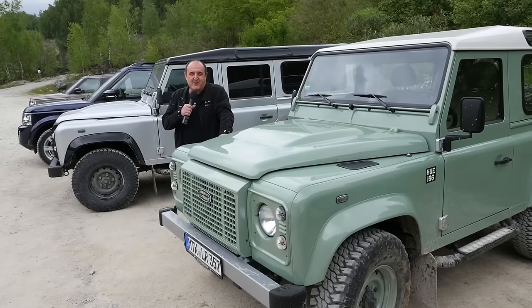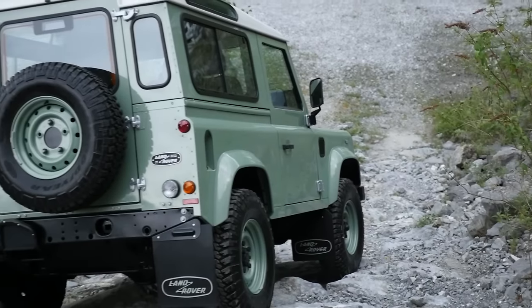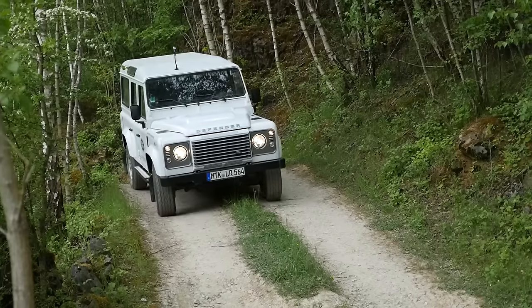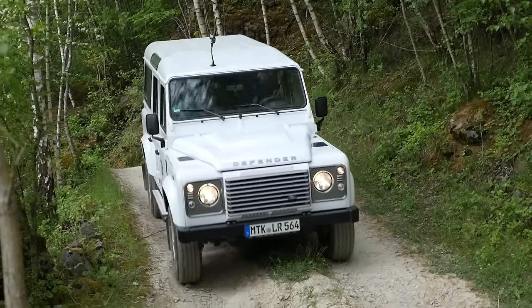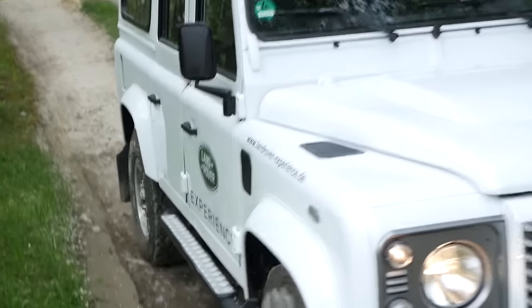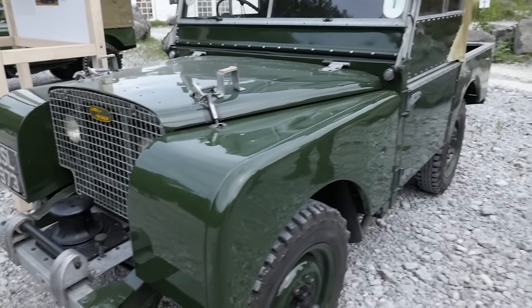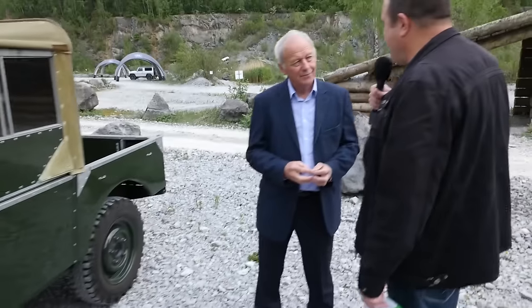On Celebration Day, Defender enthusiasts can see all the models, go off-road, have a skills track and expert discussions. And there's a lot here, even with Mr. Land Rover Defender himself — Roger Craythorn, who has spent 50 years with the Defender, starting as an apprentice and then later as a test driver.